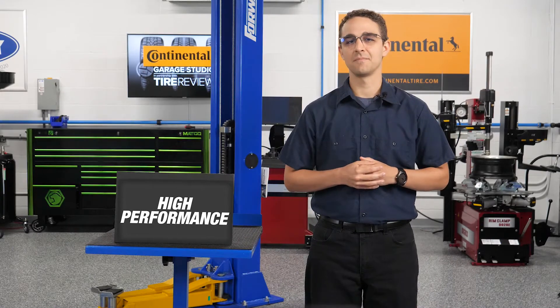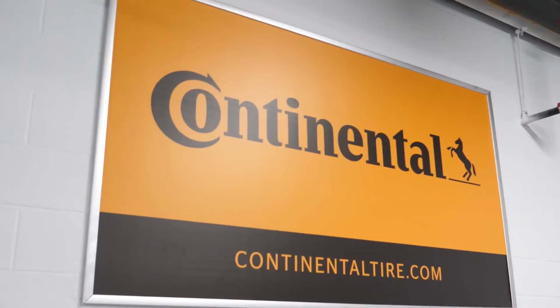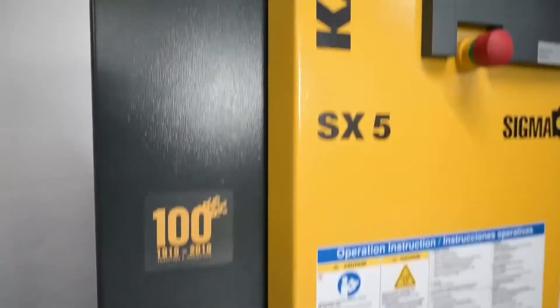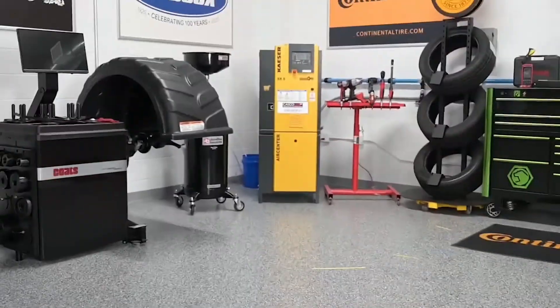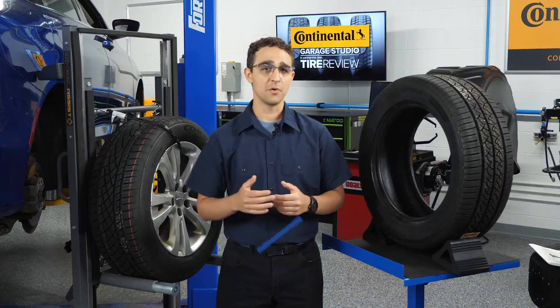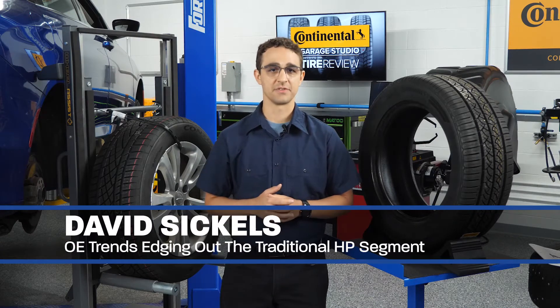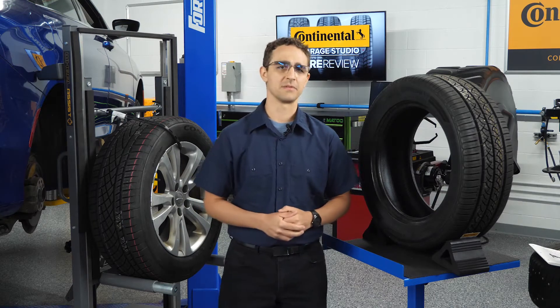We'll explain why the traditional high-performance segment is disappearing. As OE manufacturers look to differentiate their vehicles with performance packages and larger wheels, the traditional high-performance segment isn't quite what it used to be.